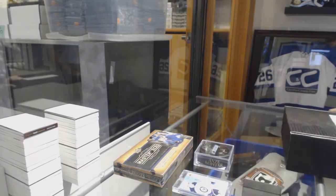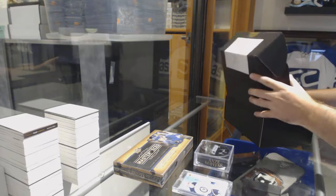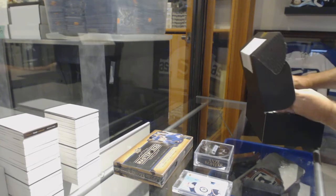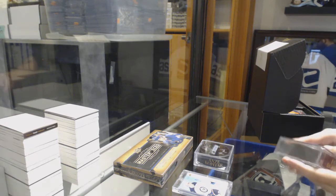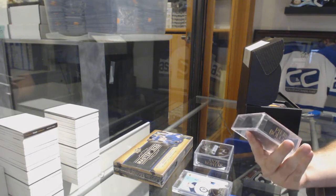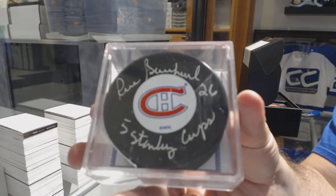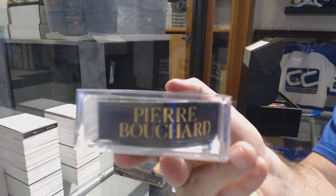All right, box number 2. Apparently V. Golden likes our boxes — thank you, I appreciate that. We've got an autographed... these tops fall off very easily. That's one thing on the next batch we are going to switch, I can promise you. An inscribed autograph — 5 Stanley Cups — Pierre Bouchard.